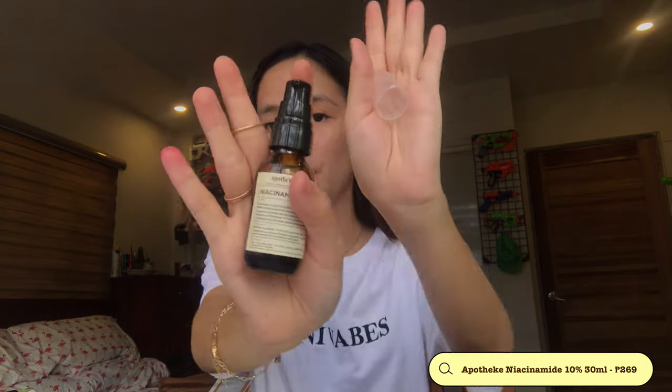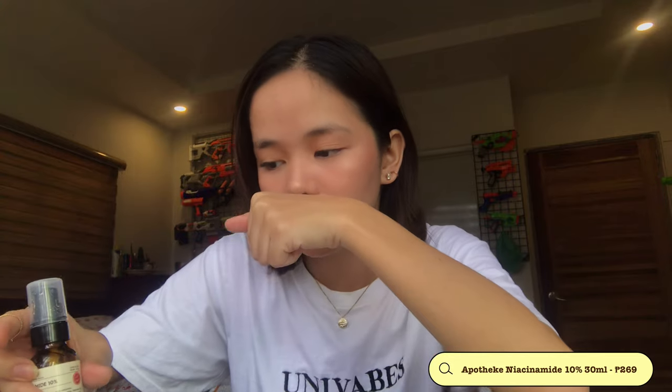This also helps with hyperpigmentation — it rescues hyperpigmentation on our face. And it also helps brighten dark spots. It's a pump, by the way. This one smells like aloe vera and has aloe vera seeds.